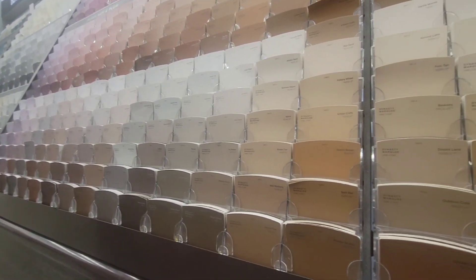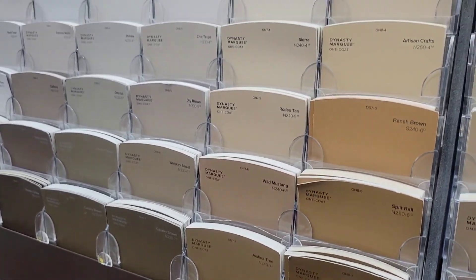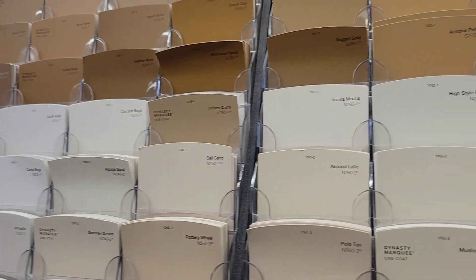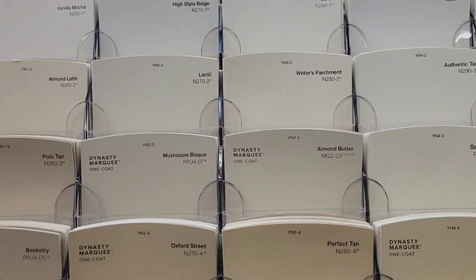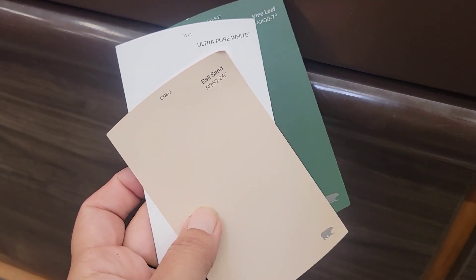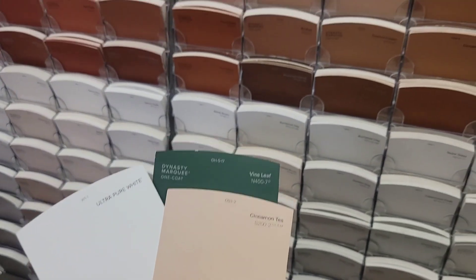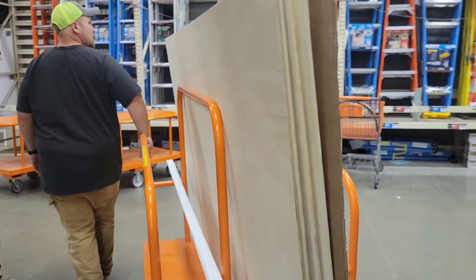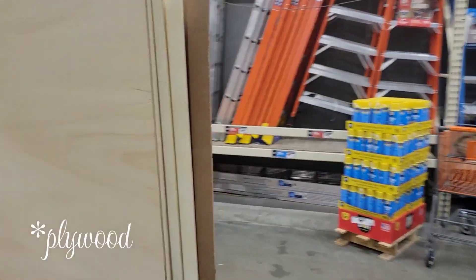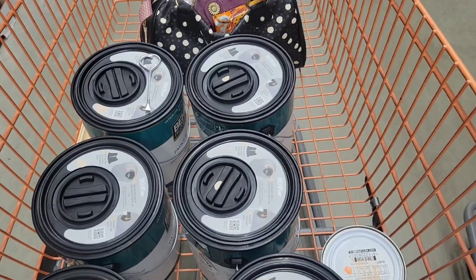Hey everybody, it's Elizabeth and welcome back to the show. Today we start out in Home Depot on a Home Depot run on a Sunday. I decided I wanted to start fresh with the ideas for the neutral color in the house. And I decided on a few things which I'm really excited to share with you guys in detail. We also picked up some drywall for an exterior project, some more ceiling trim, metal poles for a project in the garden, and lots of paint.